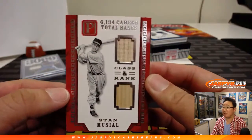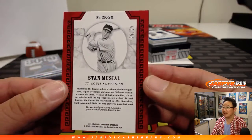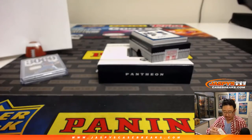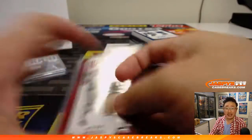We've got Stan the Man Musial, class and rank dual relic. 6,134 career total bases — that's a lot. 25 out of 25. Number 5, Barry with number 5. Stan the Man — most of these are game-used, especially the old school guys.